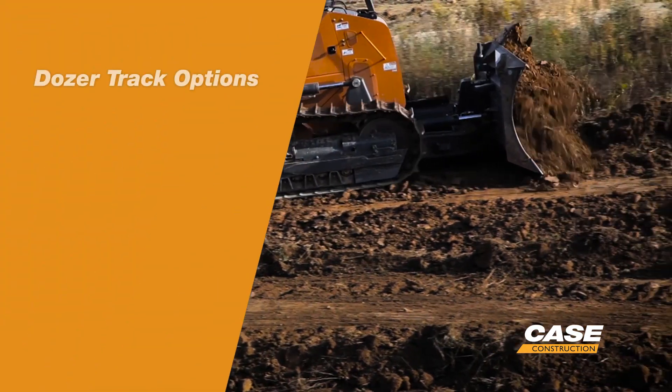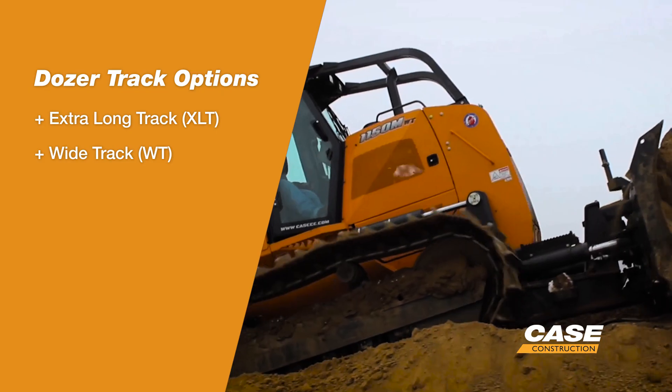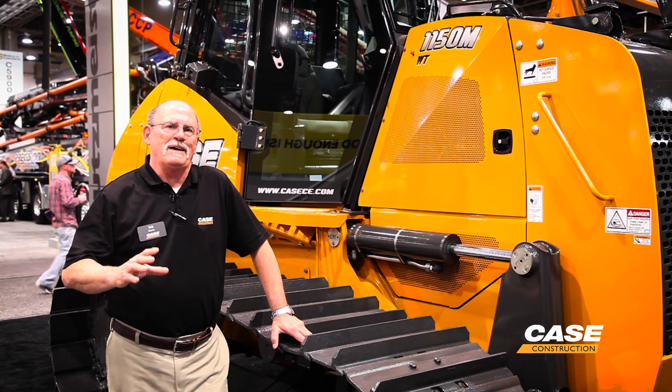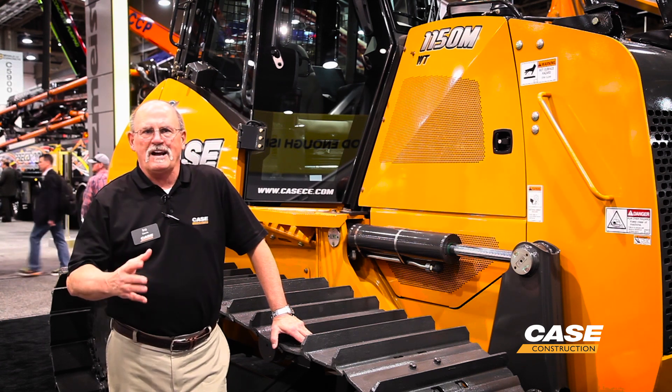With Case we offer you three track options on our dozers. We've got the extra long track, we have the wide track, and we also offer LGP. We give you three track options depending on the job application and your work site, and which one is best for which applications.